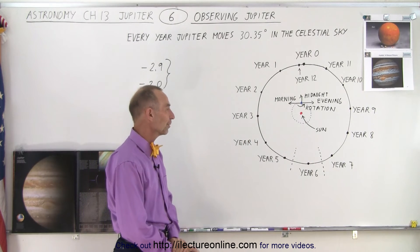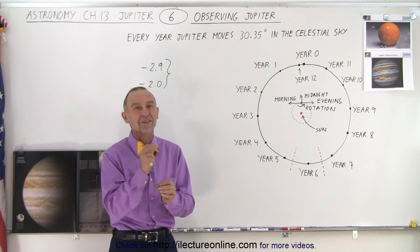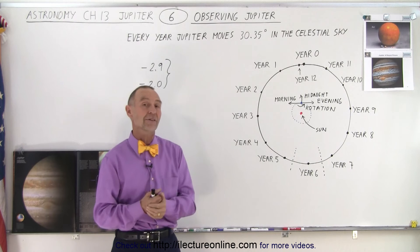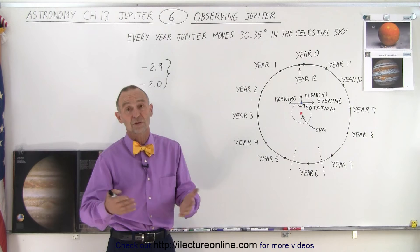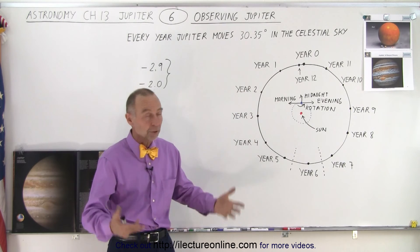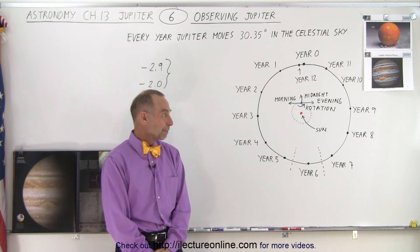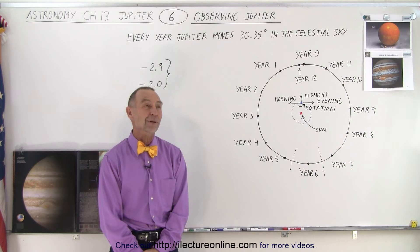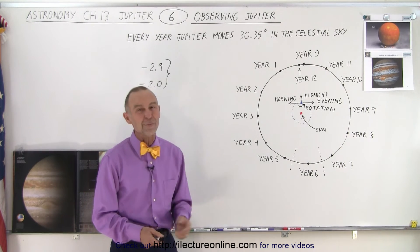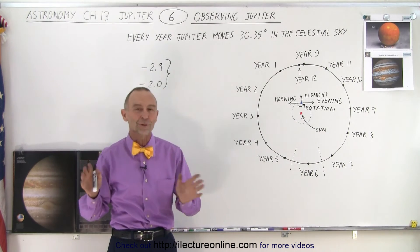Except for maybe a month to a month and a half each year when Jupiter is on the other side of the Sun. You can get a magazine or go online and they'll tell you exactly where Jupiter is each night, what time and where to look. But now you can see the mechanics of why Jupiter is almost always visible, as opposed to Mars or Venus which have larger periods when they're not visible. As for Uranus and Neptune, they're not visible with the naked eye. Saturn is the same way but not as bright, so it's not obvious.